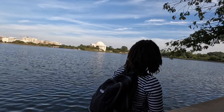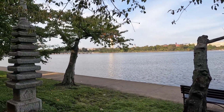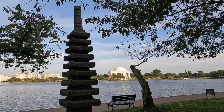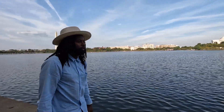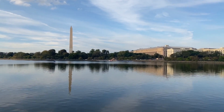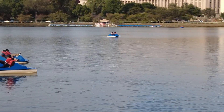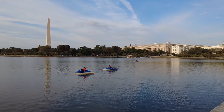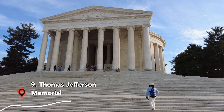On your way to the Thomas Jefferson Memorial, you can see the Pagoda of Friendship, which was a gift from Japan to the U.S. Another fun thing to try is taking a pedal boat out on the Potomac, which is a great way to enjoy all the D.C. views from the water. We ended our first day in D.C. at the Thomas Jefferson Memorial.